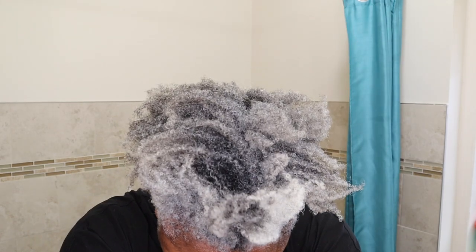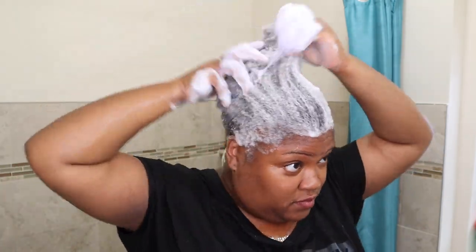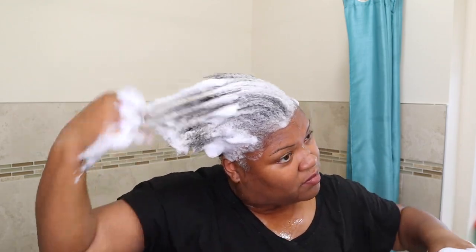As you're going to see, I emulsify it — put my hands together to make sure it has less ability to stain the hair when you emulsify it that way. If you notice how quickly it suds up, as opposed to just taking it straight and putting the purple shampoo directly on my hair.